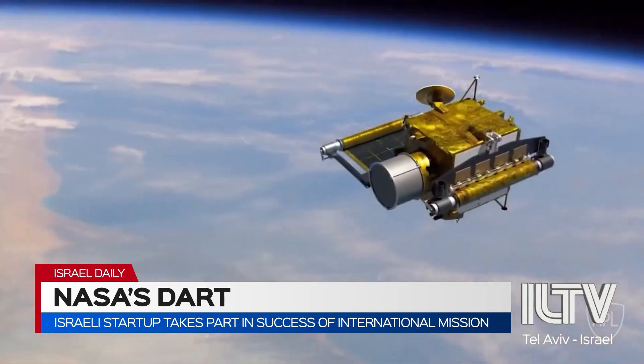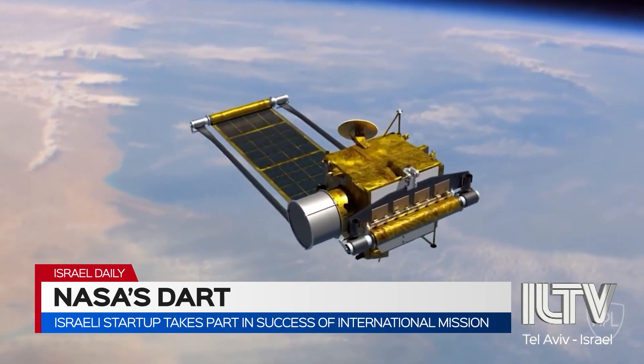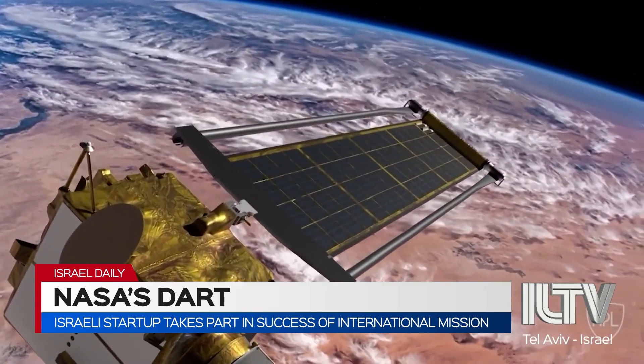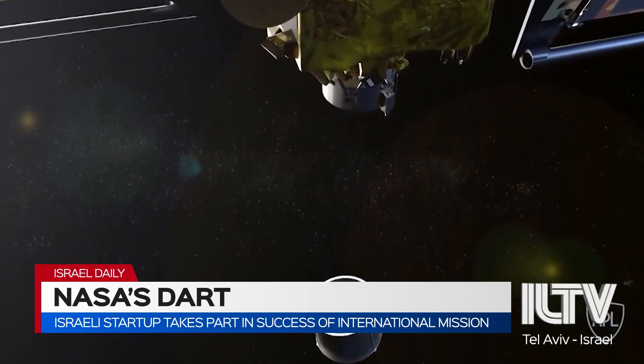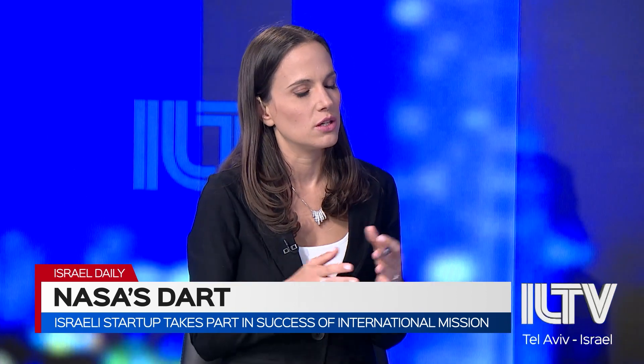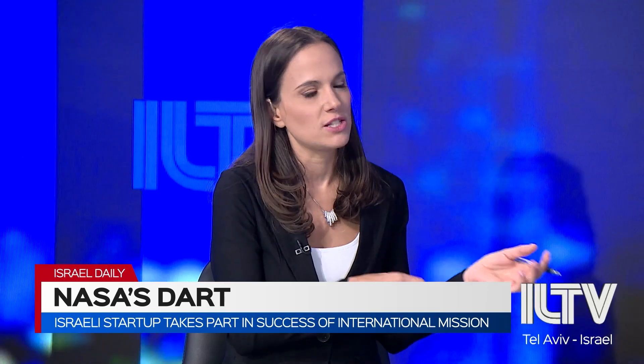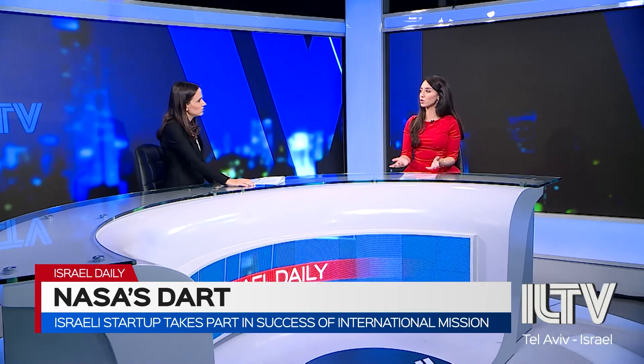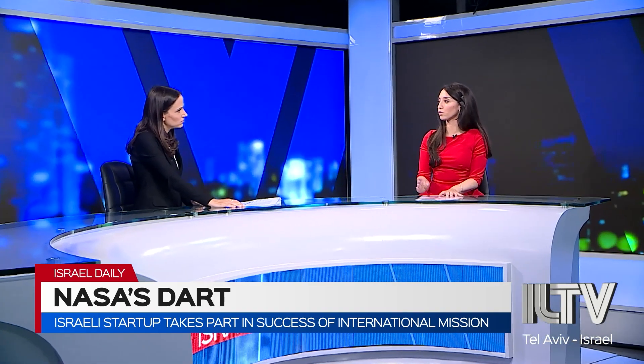So had this asteroid been heading for Earth, it would have been able to alter its course? We would have been safe. You mentioned this was an international mission — the Italian Space Agency, NASA. Who exactly was involved in this mission? NASA has its own contractors — SpaceX and also Northrop Grumman — and it also worked with the Italian Space Agency.